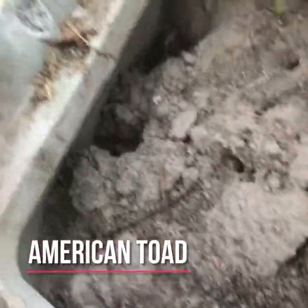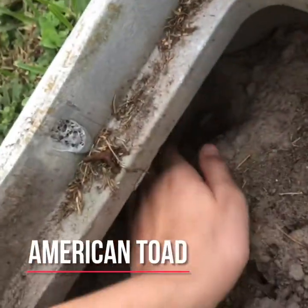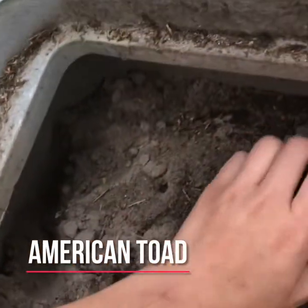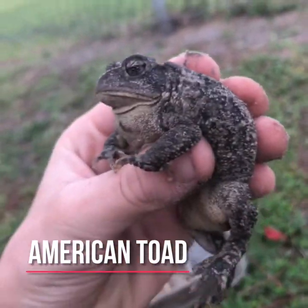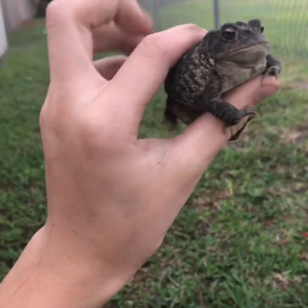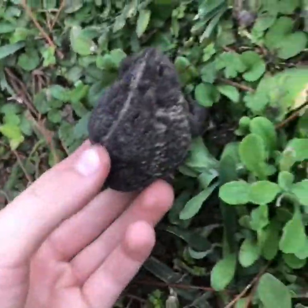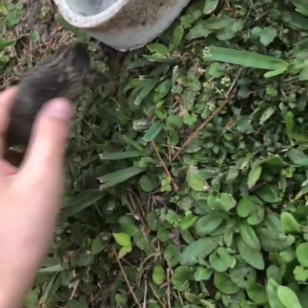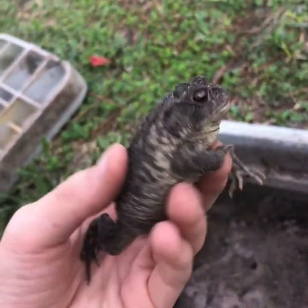Oh, we got a toad! There's a toad right there, I'm gonna get him out for you guys. There we go — it's an American toad, a big American toad. They're always so fun to catch. I guess when they're not really finding much, it's the little animals. I'm gonna put this guy back and we'll keep on herping.